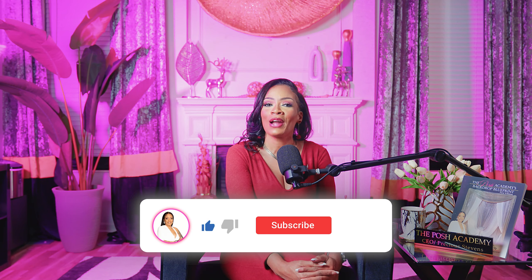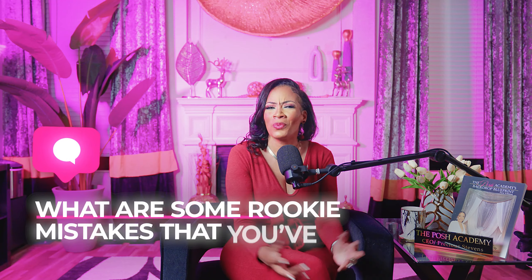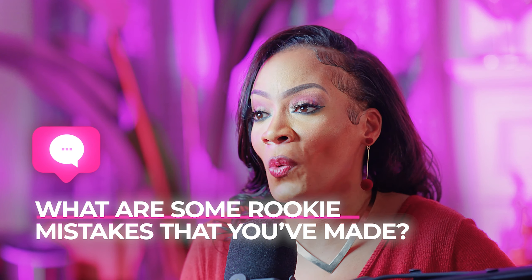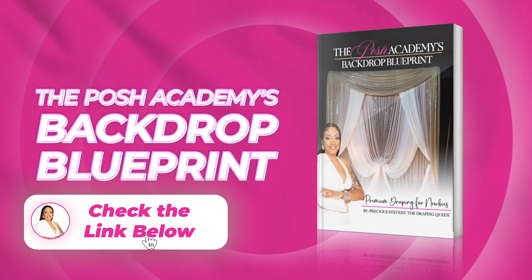That wraps up today's episode on the common mistakes newbies make. Avoiding these mistakes is really going to set you on the path to becoming the top-notch event designer you're looking to be. If you found this video helpful, show some love — drop a like and subscribe to the best draping podcast on the internet. Let me know in the comments what mistakes you've made. We're also doing a free giveaway of our book, the Backdrop Blueprint, available on Amazon — we'll drop a link. The person with the most interesting mistake story wins the e-book. I want to thank you guys for tuning in to Raising the Ball. I am your girl, Precious Stevens, aka the Draping Queen, signing out.